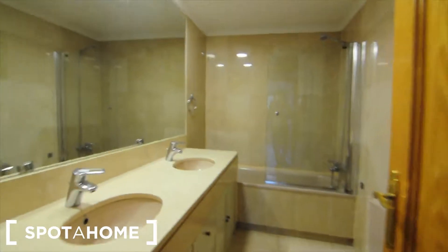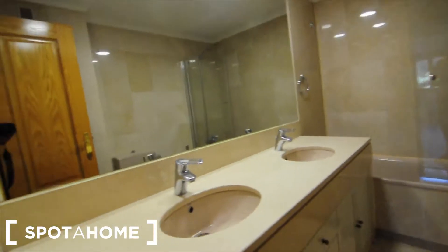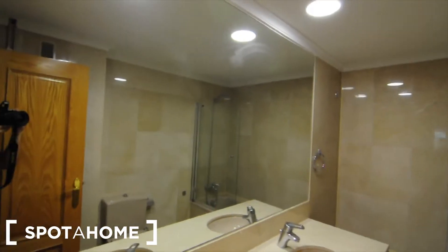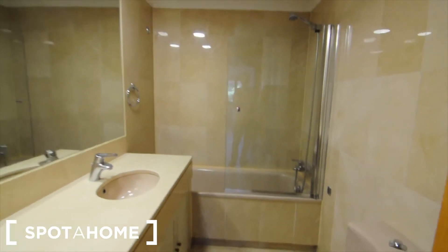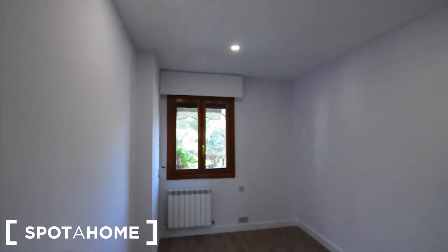This is another bathroom — a little bit bigger than the other one. You can see it has a really big mirror, a bath, and everything. This is the second bedroom, which also has no furniture and a built-in wardrobe.